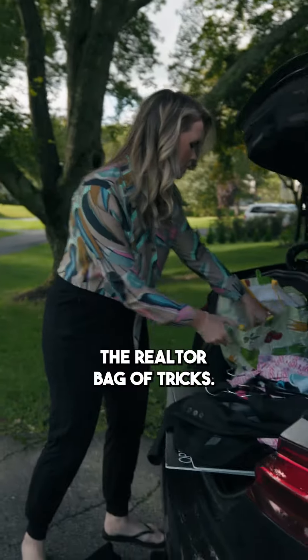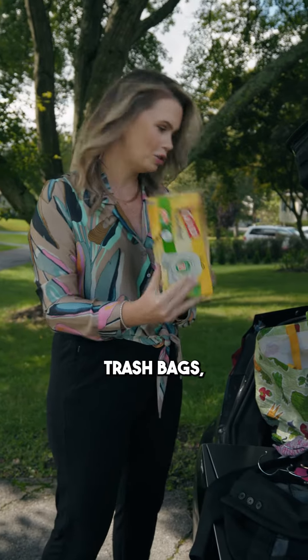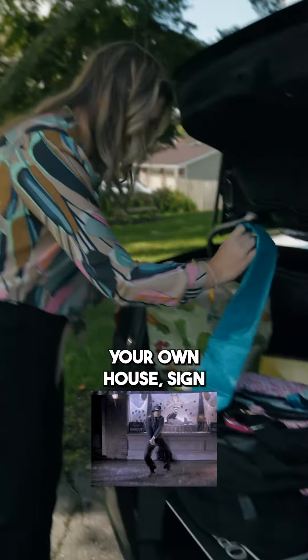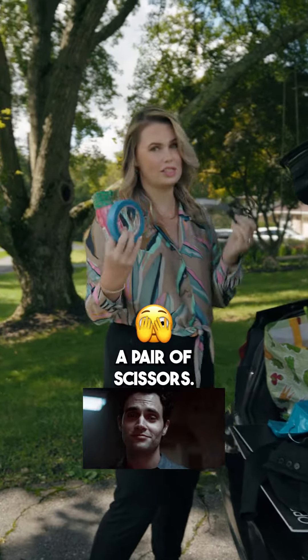And then this is what I call the Realtor bag of tricks — things you always need that you don't think you do. Trash bags. Ponchos when you get caught in the rain trying to put up your open house signs. Rope. Duct tape. A pair of scissors.